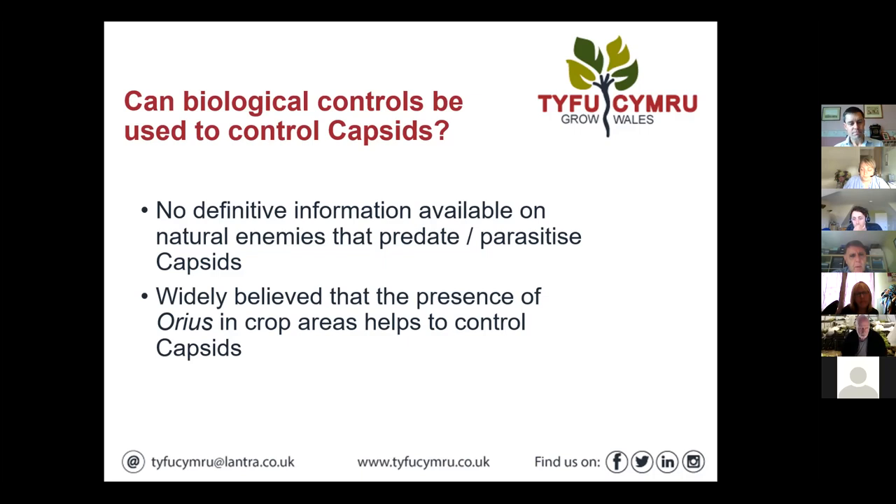Anthocoris is not much use outside because it's so mobile and can fly off, though it can occur naturally.